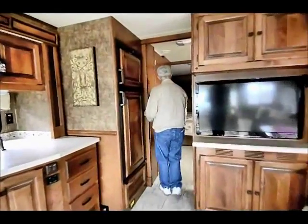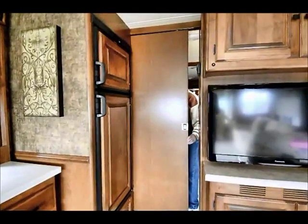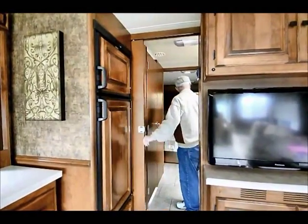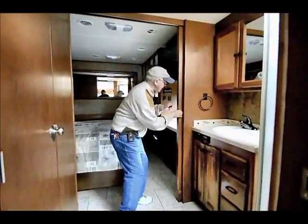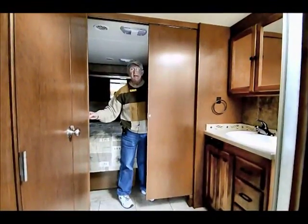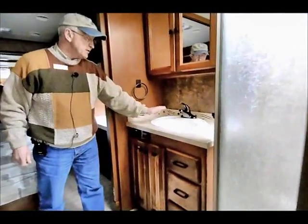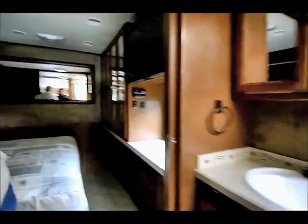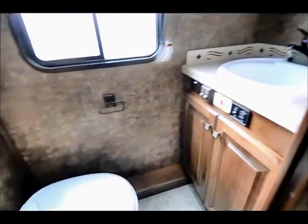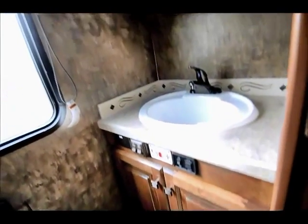Come on back through — we have solid pocket doors, which is really nice if we want to separate the bathroom from the living room. Going back into the bedroom, solid pocket doors close from either side. This model has two sinks — one in the bathroom area and a lav with a sink — so after using the bathroom you can wash your hands before exiting.